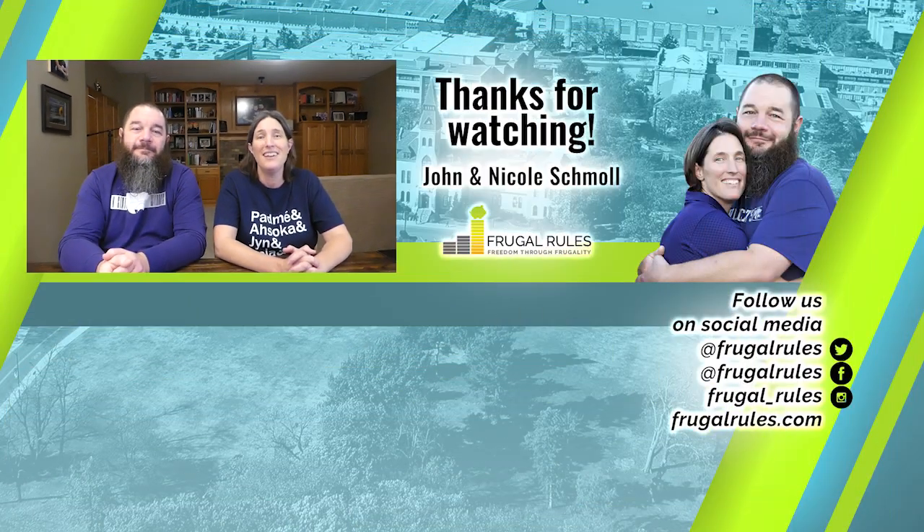That does it for this review. Would the lack of sports and news channels keep you from trying Philo? Let us know in the comments below. Don't forget to like, subscribe, and turn on notifications. Thanks for watching and we'll see you in our next video.